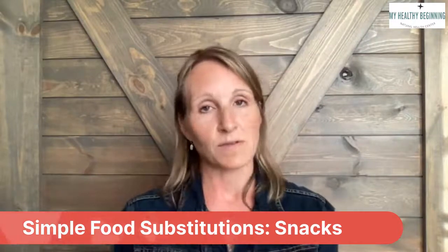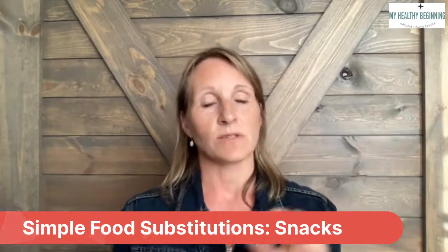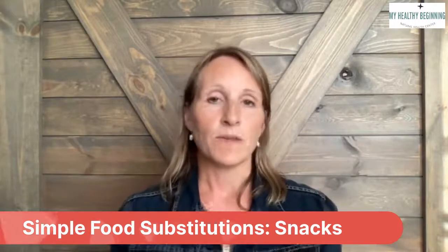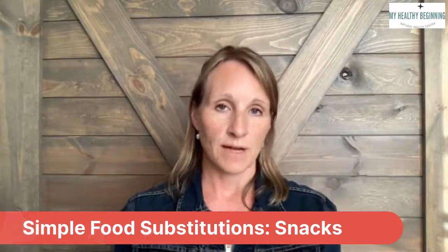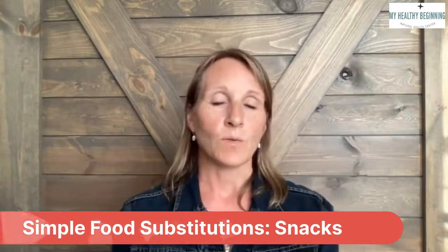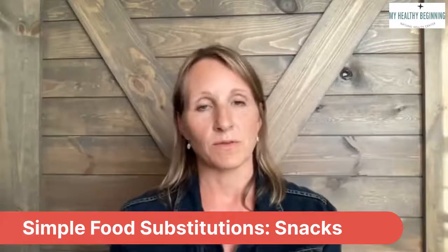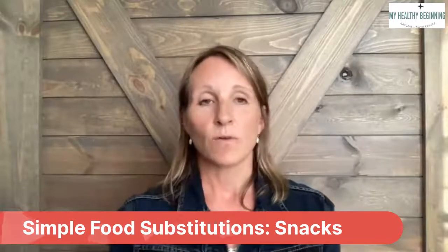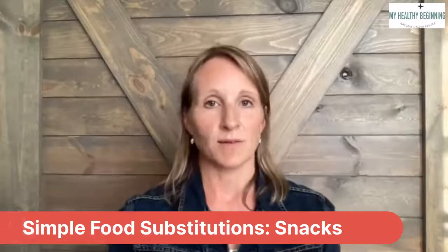I hope this gave you some answers and ideas for simple food substitutions in the world of snacks. If you are struggling with your health or struggling with what foods are good for you, we can get you to optimal health. You can reach us at myhealthybeginning.com or give us a call at 612-418-3801.